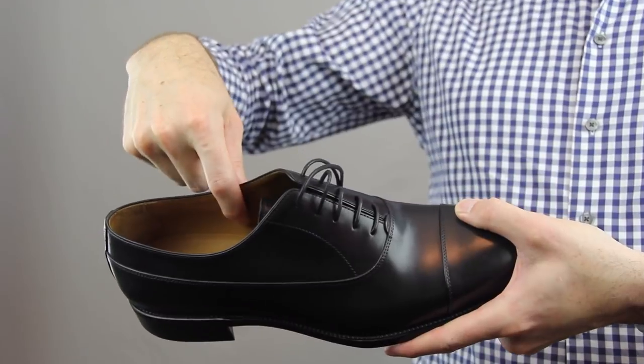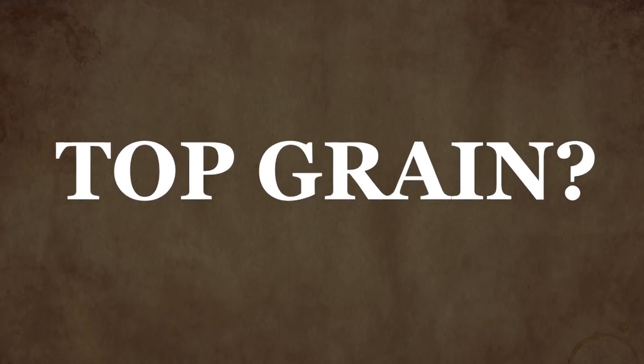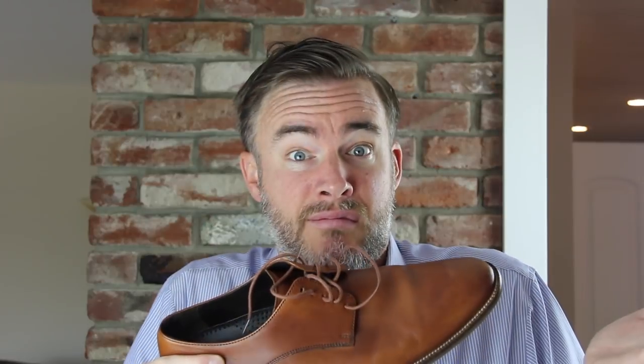I think that Beckett Simonon shoes are a great example of the 4 things you need to look for in a great dress shoe. The first thing to look for is a quality leather upper. The material that your shoe is made out of is pretty important, but you probably also notice that there's all different types of leather — there's top grain, there's full grain, there's genuine leather. What do these even mean?